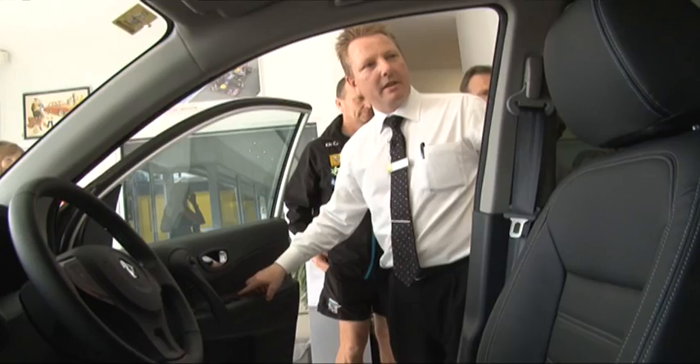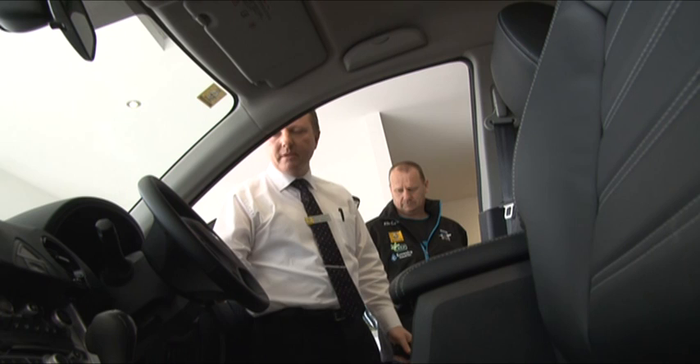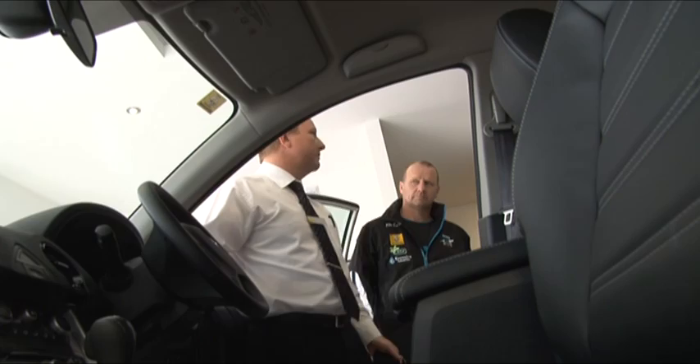It uses a sensor on the windscreen, so as it rains, the wipers can come on automatically. You can adjust the sensitivity for different types of rain, but normally I leave it on auto and let the car look after itself.